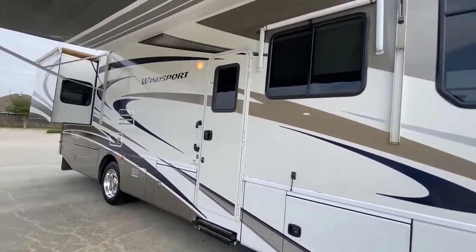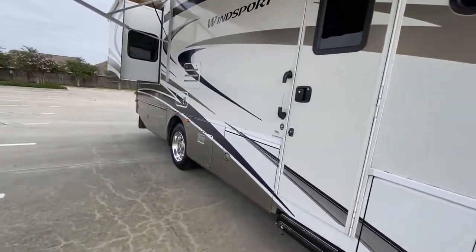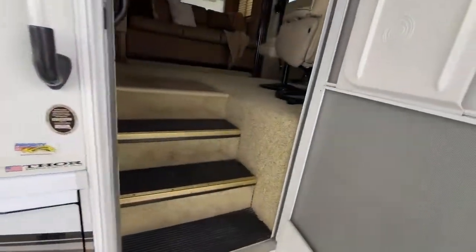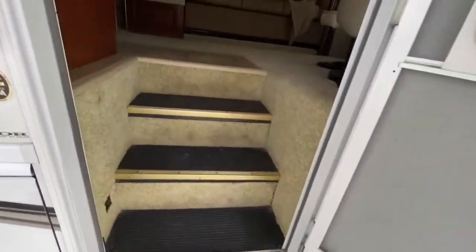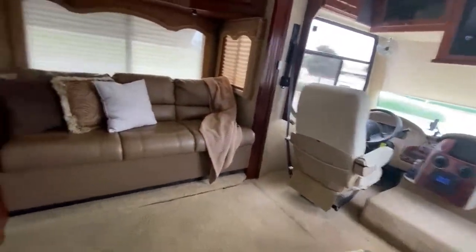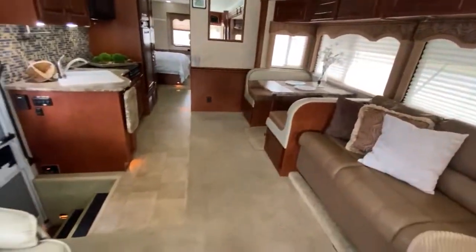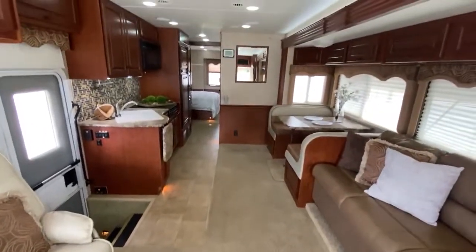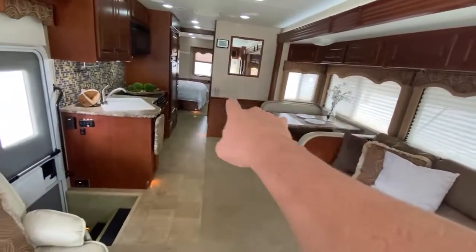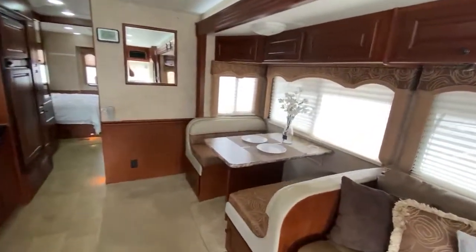All the paint, decals, and gel coat are excellent on this motorhome. It's a non-smoker with updated springs and shocks and new steps. This motorhome sleeps six people — two on the jackknife sofa, two on the booth, and two in the queen bed in the back. Beautiful cabinet color.